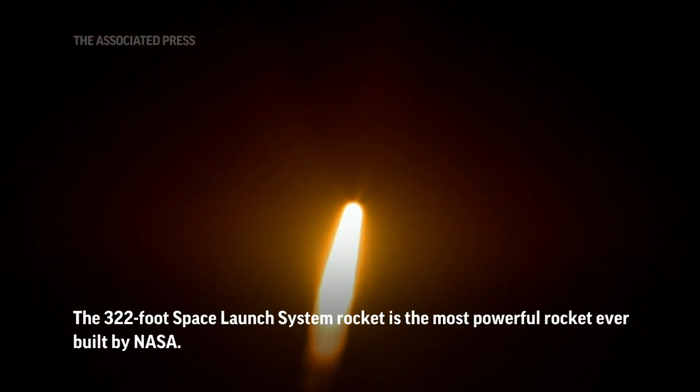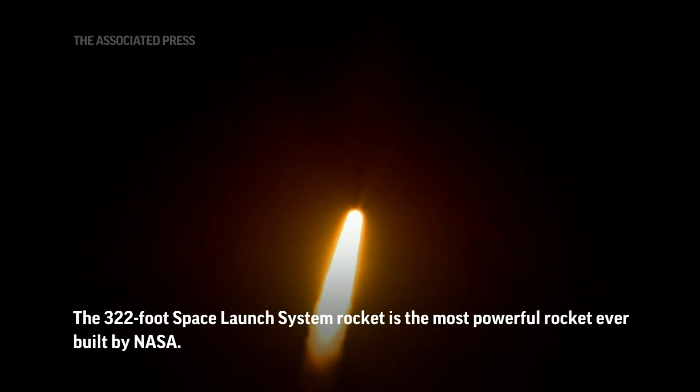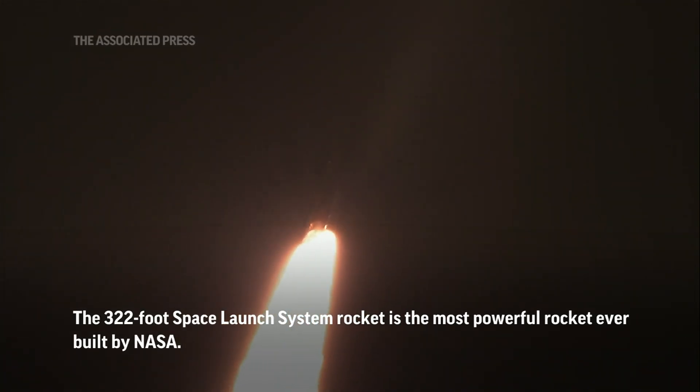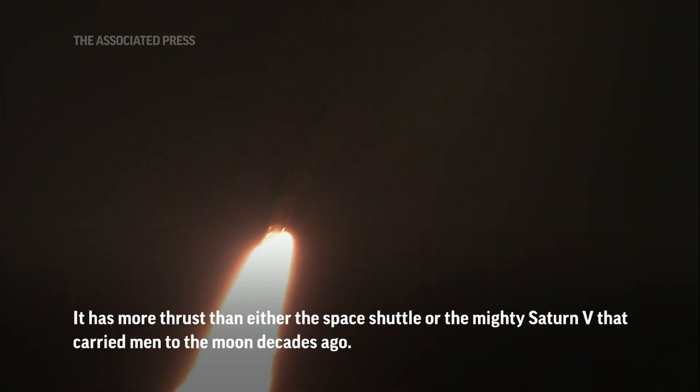Now 30 seconds into the flight of Artemis I. First milestone will be for the vehicle to pass through Max-Q in about one minute and nine seconds into launch — this is the greatest period of atmospheric force on the rocket.